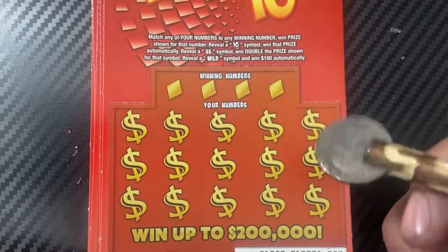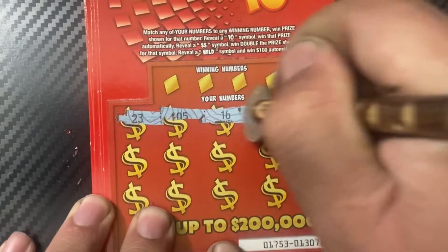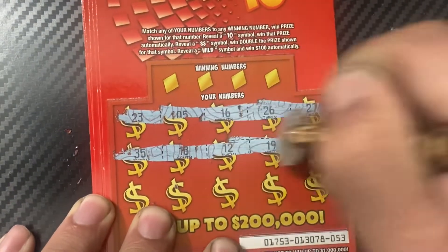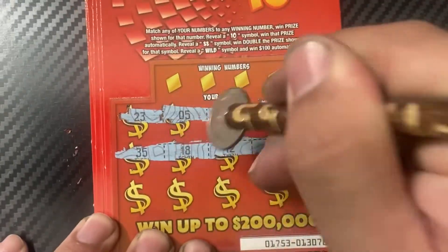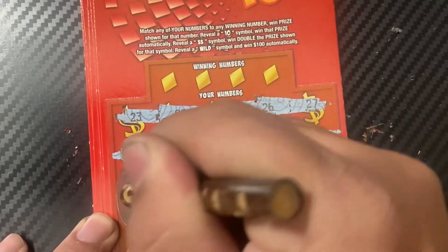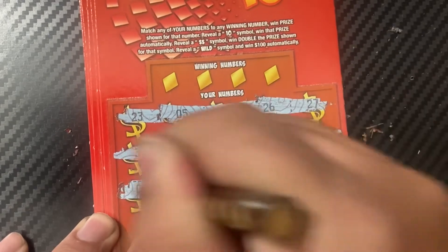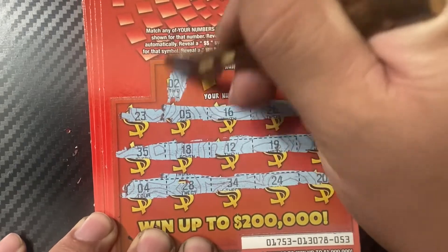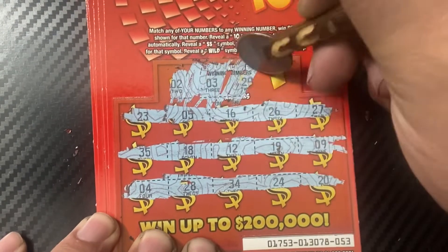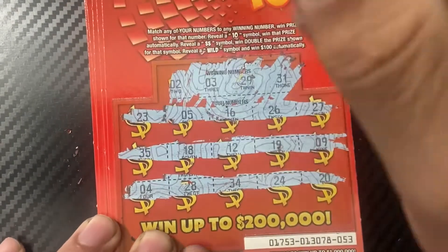Ticket number 53, using the scratching stick from Michelle BT and her husband. Looking for those 10 symbols, or just symbols in general. Nope, no symbols. Winning numbers: 2, 3, 29, and 31 - nothing matches. One for two.